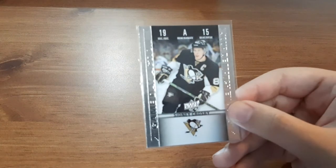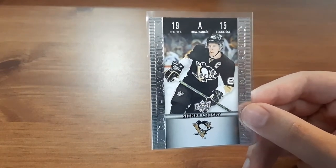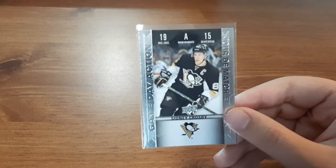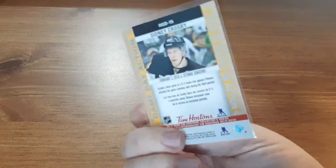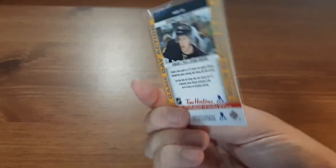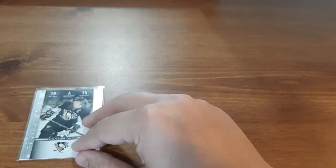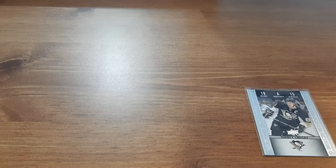Up first is a Sidney Crosby Tim Hortons card. It's the game day action card, and in my opinion, this card alone might not be worth the $5 I paid for it. However, I'm a huge fan of Sidney Crosby, and I know I did not collect this year, which is the $19.20 Tim Hortons set. So this one here is going in my personal collection, so I'm 100% fine with it. I love getting Sidney Crosby cards. I'll just place this over here for now.